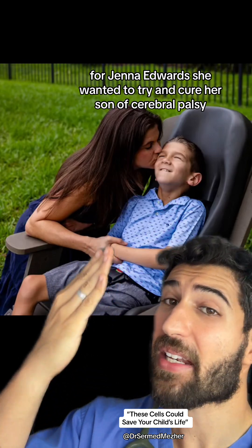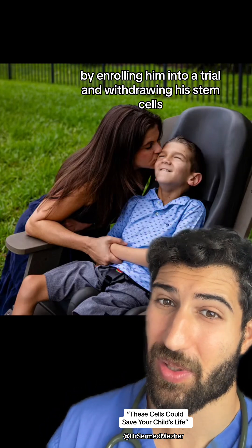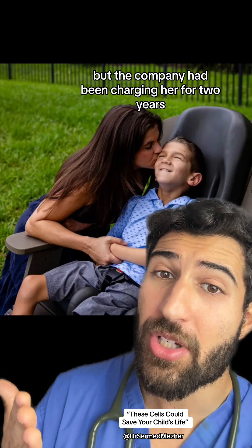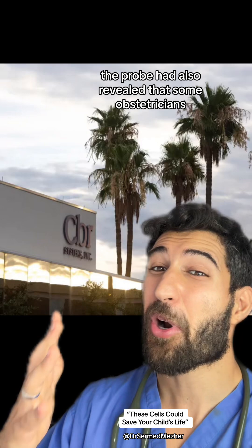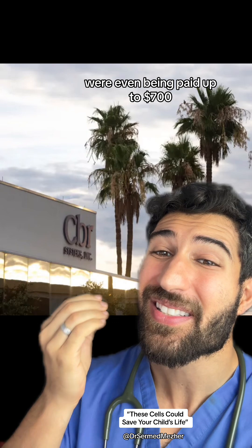For Jenna Edwards, she wanted to try and cure her son of cerebral palsy by enrolling him into a trial and withdrawing his stem cells, but the company had been charging her for two years after they knew that the sample was contaminated and it was rejected by the trial.